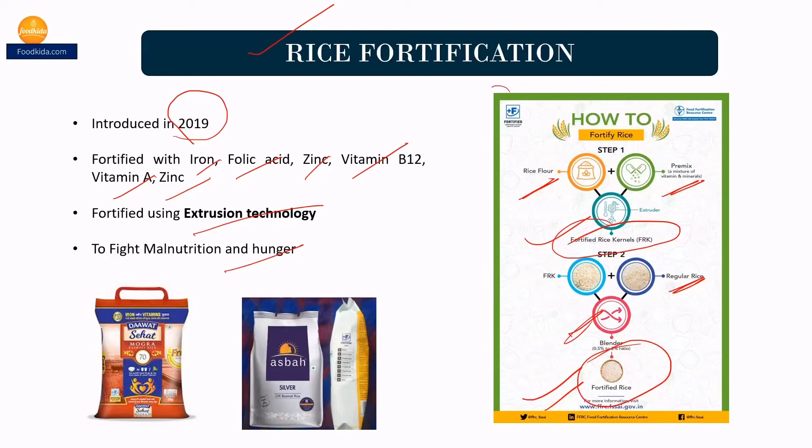This is the whole process of rice fortification, in which firstly rice kernels are converted into rice flour and it is then mixed with the pre-mixes of vitamins.